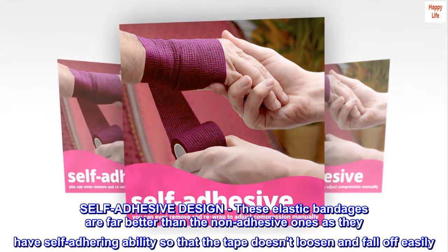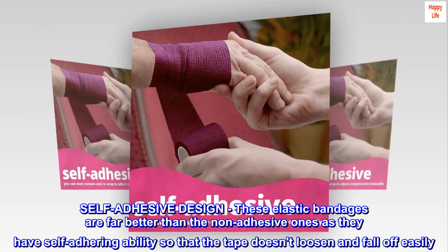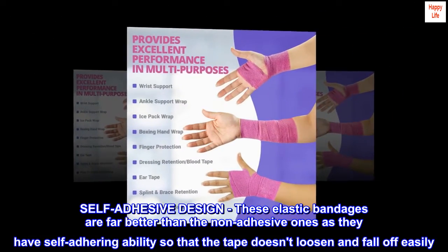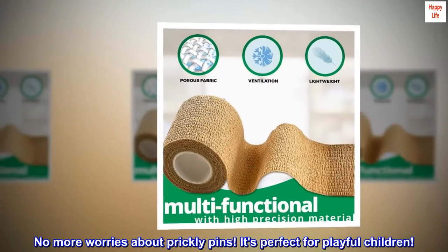Self-adhesive design. These elastic bandages are far better than the non-adhesive ones as they have self-adhering ability so that the tape doesn't loosen and fall off easily. No more worries about prickly pins. It's perfect for playful children.